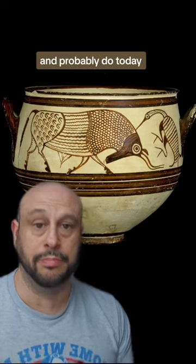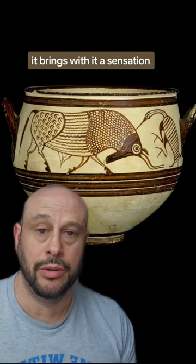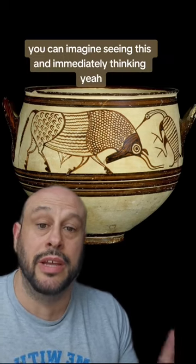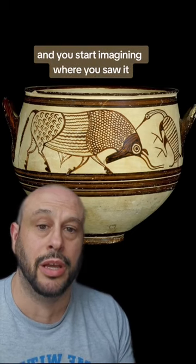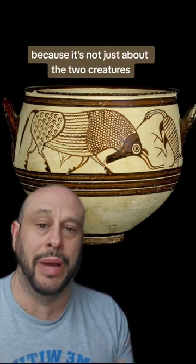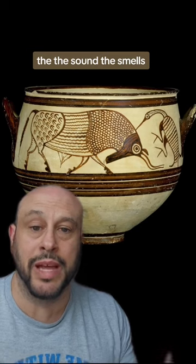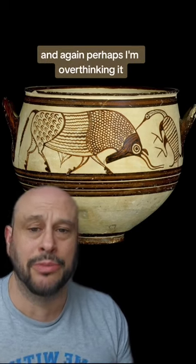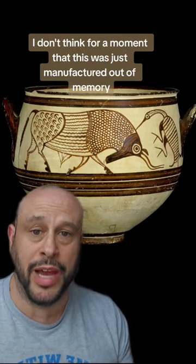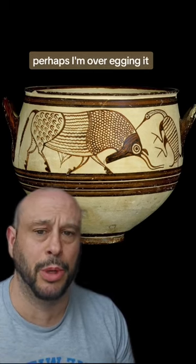This isn't a mythical scene — it's something many people of the time saw, and probably do today, and that brings with it something else: a sensation. You can imagine seeing this and immediately thinking, yeah, I've seen something similar. You start imagining where you saw it — the landscape, the sounds, everything. It's a beautiful image because it's not just about the two creatures, it's about an entire context, the sounds, the smells, the sights. Perhaps I'm overthinking it, but I think the artist caught that brilliantly. This was something actually seen — but that's just my thoughts. Perhaps I'm over-egging it. What do you think?